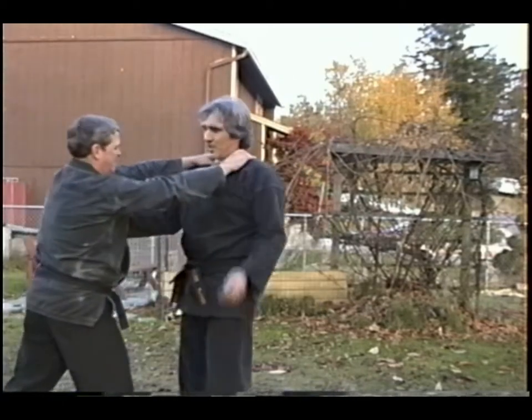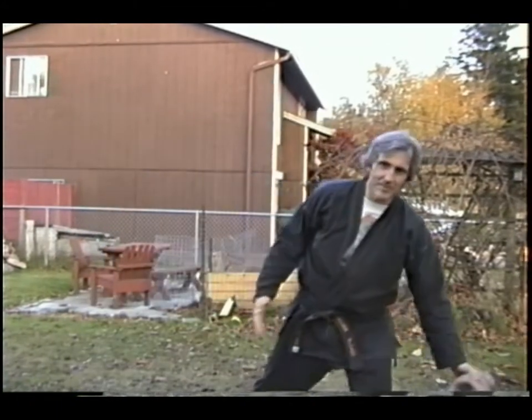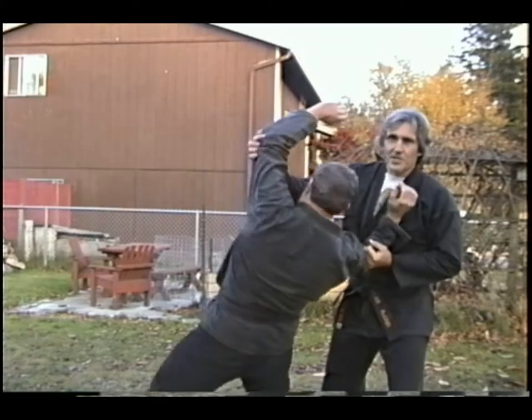He's choking — I distract him. I'm already moving him my way. Bent wrist lock; as he's going down, I'm hitting him. The same throw that works against the chest grab — one down, one up — works here.